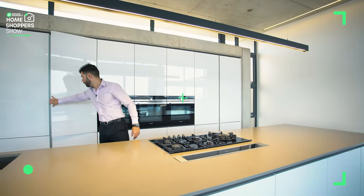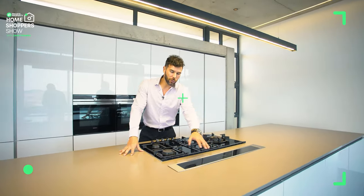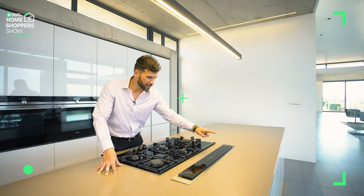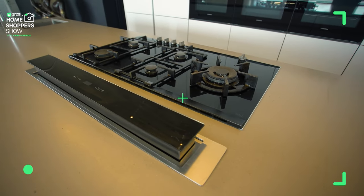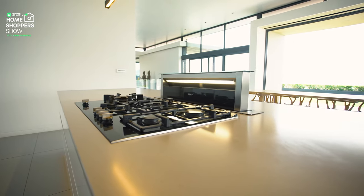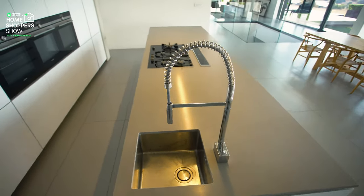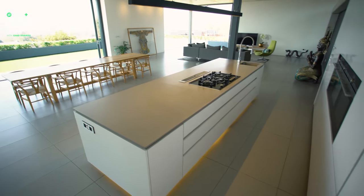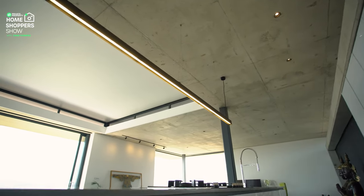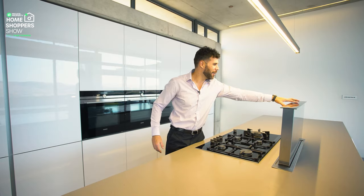If we open it up — listen to that suction! How cool is this — right here is your extractor, built in flush. If I hold this down — look at that — your extractor raises up from your island when you're cooking. You've got beautiful lighting above it. Right here you've got your chef's sink, all your food prep done right here with a SMEG sink. Everything's fancy here — it's a 14.9 million rand house and all of the finishes are quality.